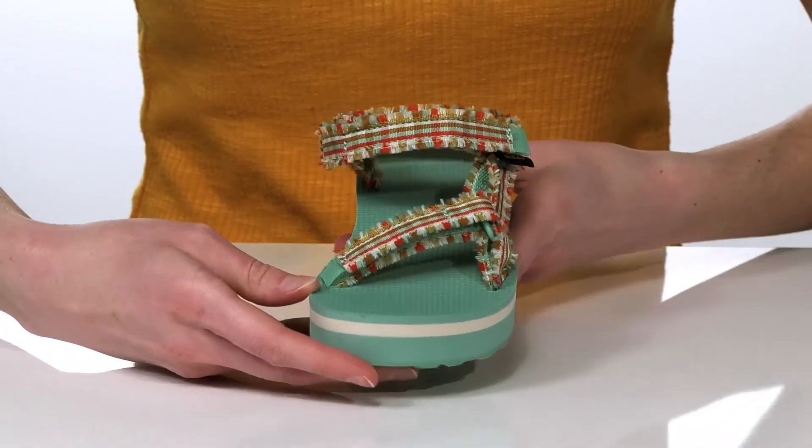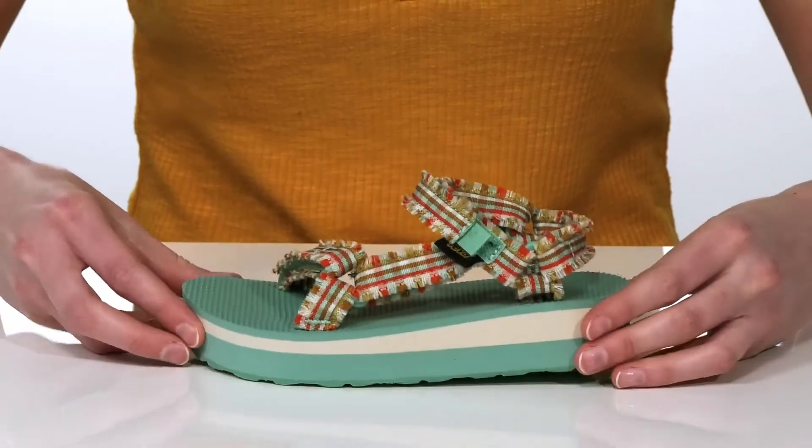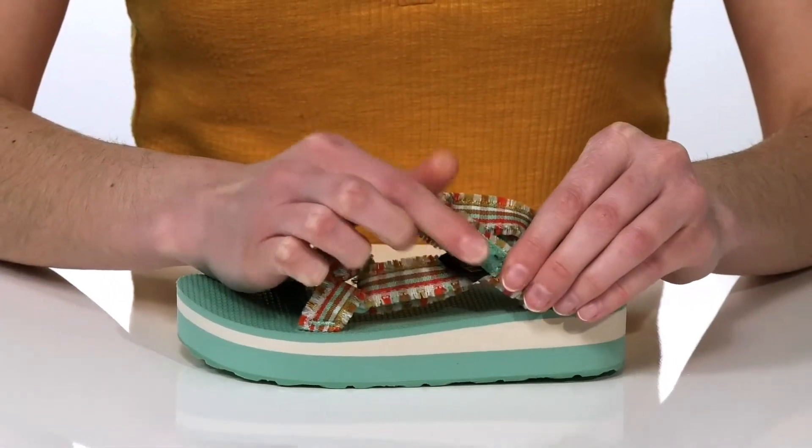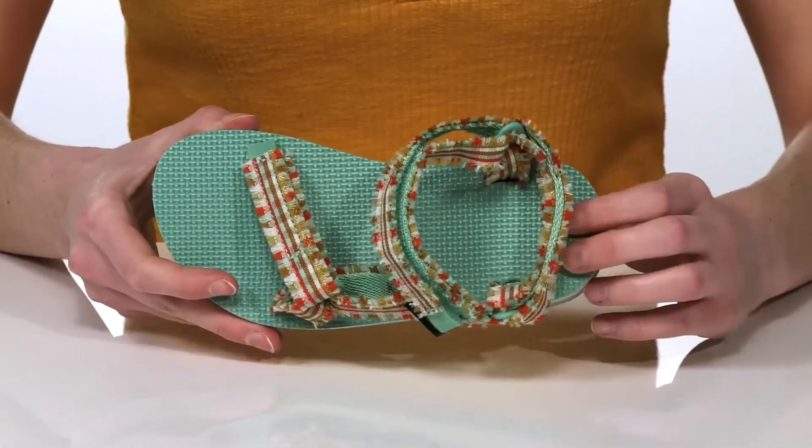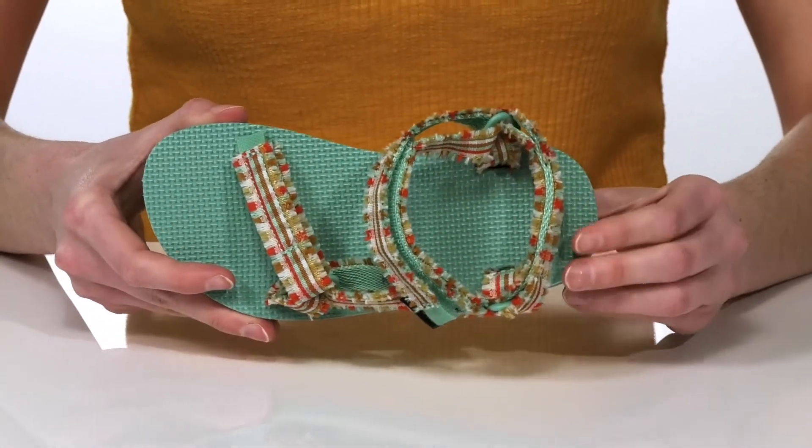There are two adjustable hook-and-loop closures, so your kid can get these on and tightened up easily. Inside is textile lined and they have a cushioned footbed at the bottom.